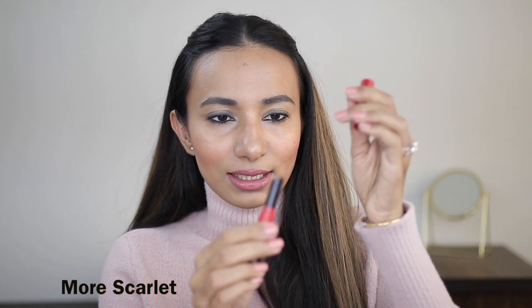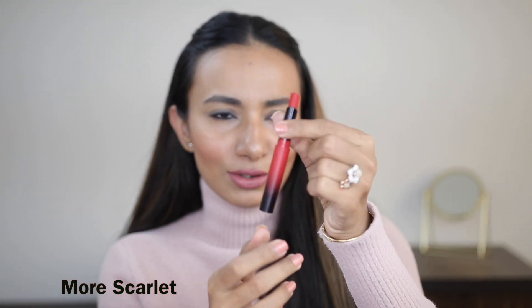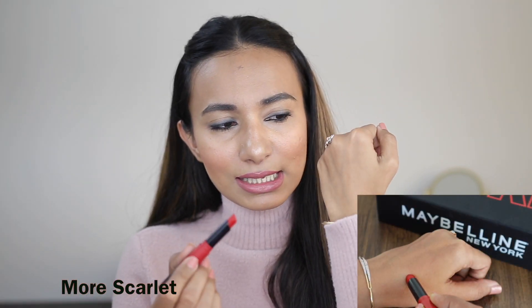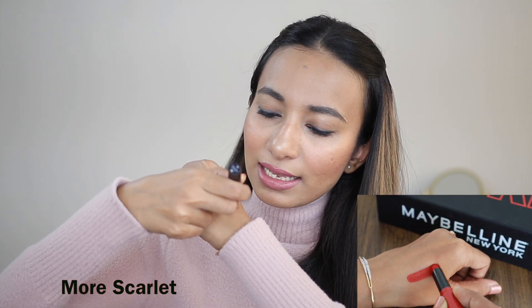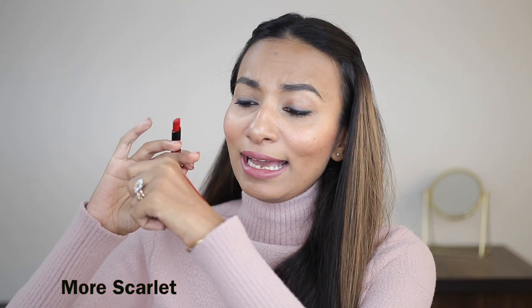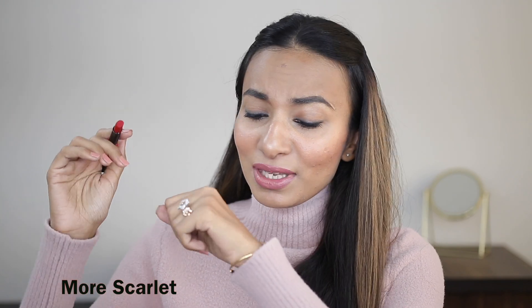I'll show you some other shades of Ultimatte Slim Lipsticks so that you get an idea of what the shades are in this range. First, I'll swatch more Scarlet. This is how the product looks — it's very sleek. The tube is so slim, that's something I really appreciate about this.